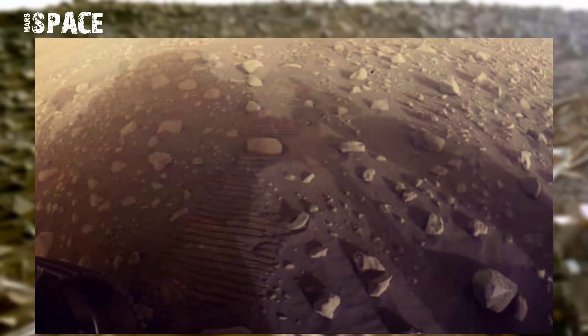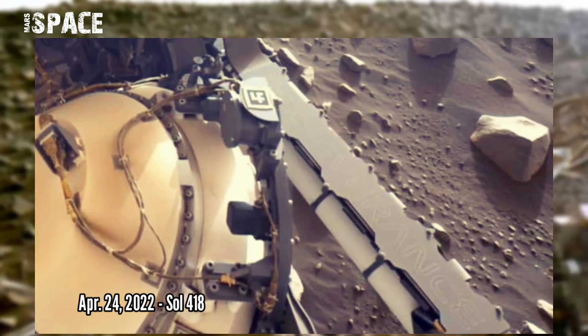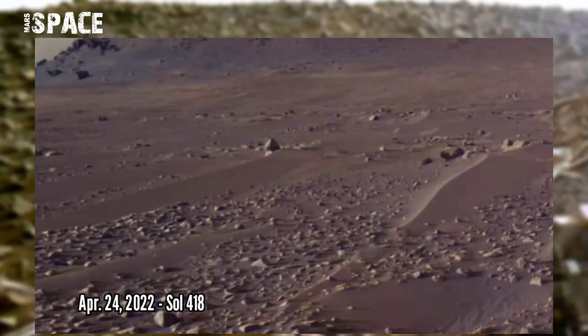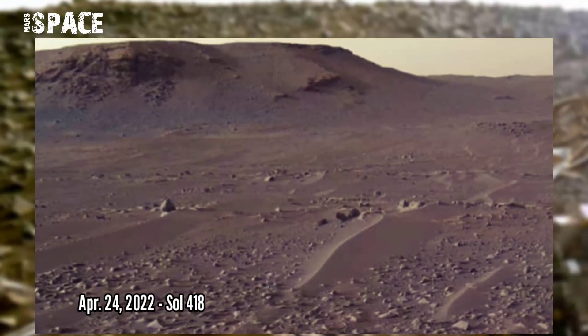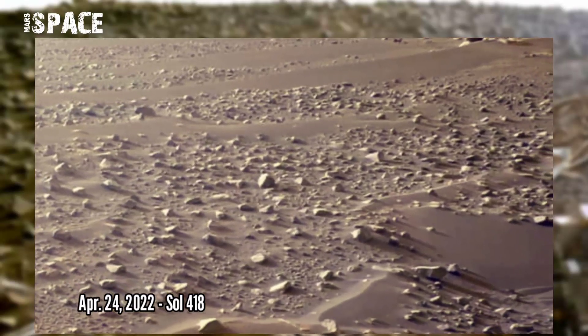Floor of the ancient delta, where geologists will not lose sight of. NASA's Mars Perseverance rover acquired these images using its onboard left navigation camera. These images were acquired on 24th April 2022, Sol 418.